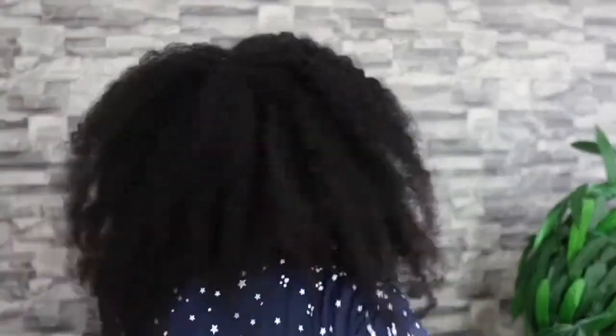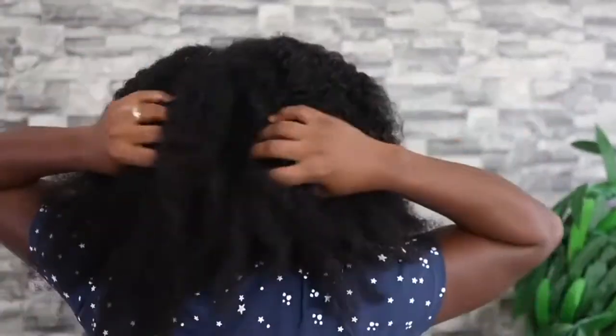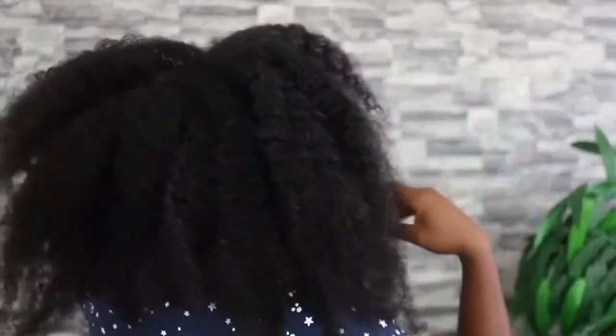Hey guys, it's your girl Vanessa here. Welcome back to another video. In today's video I'll be sharing with you how to make this amazing overnight hair growth spray that you can use once a week for extreme hair growth. I've been loving this spray recently because it leaves my hair feeling extremely moisturized, and I've also noticed that my hair is getting a bit thicker.